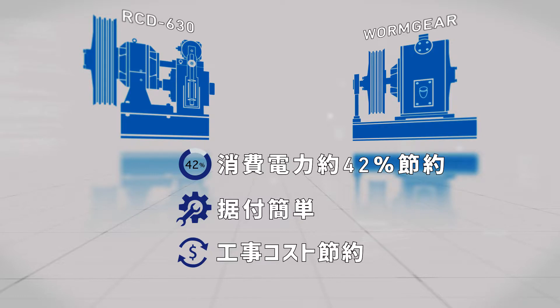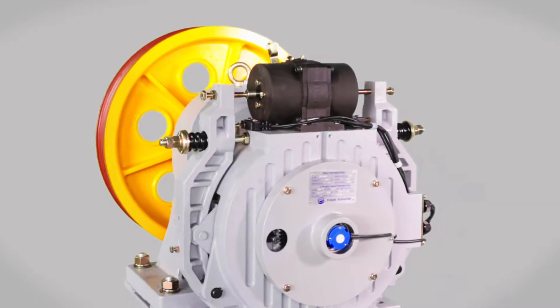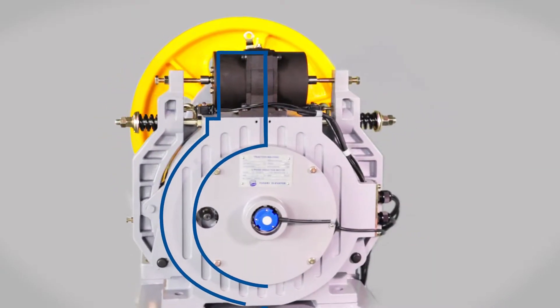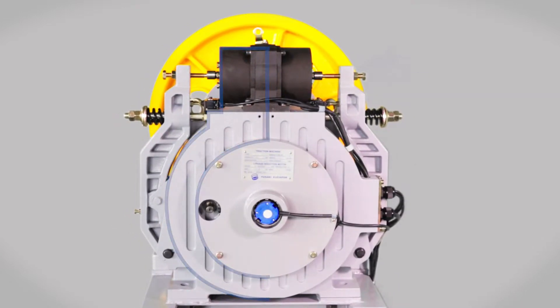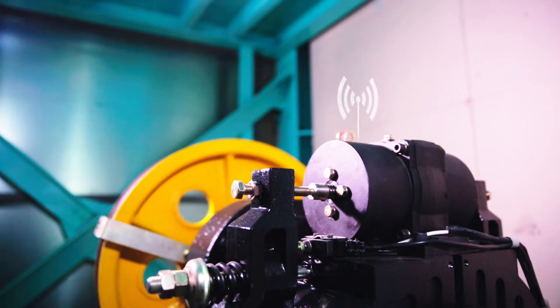RCD630は、ローピングを変えず、場合によっては機械室内のマシンビームも残したまま、マシンを交換することができる。最も大切な安全システムには、ダブルブレーキおよびダブル回路を採用している。ブレーキは、それぞれが独立した回路で制御されているため、万一ブレーキの一つが故障しても、もう一つのブレーキが作動してエレベーターを停止することができる。